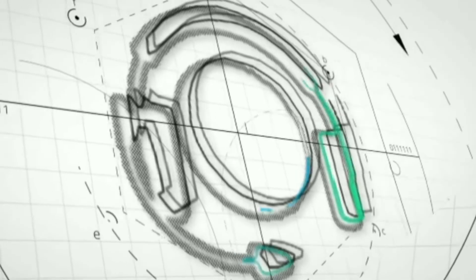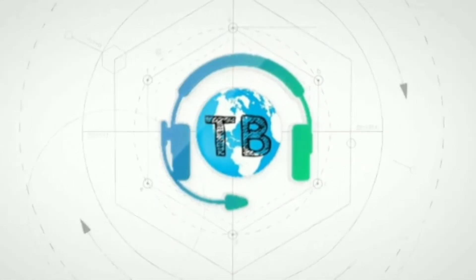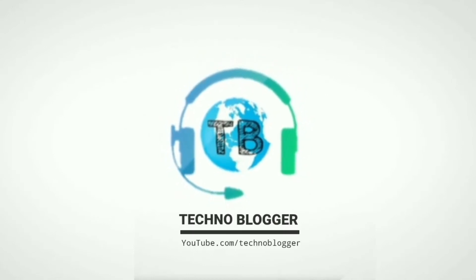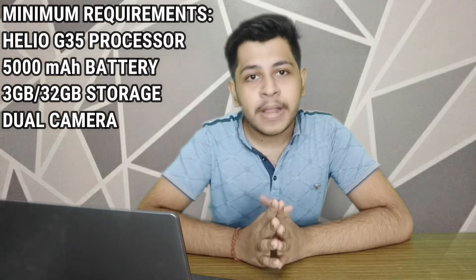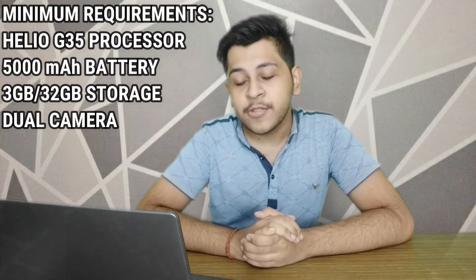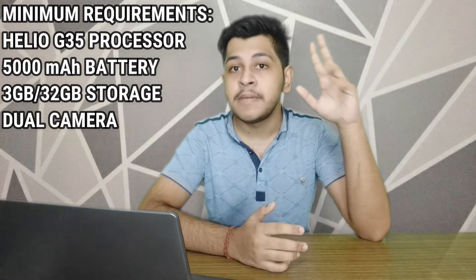I have chosen 5 phones and will talk about which 5 phones will be the best for you, covering all their features. I have set criteria for these 5 phones: a minimum of a Helio G35 processor for performance, a minimum 5000 mAh battery, minimum 3GB RAM with 32GB storage, and at least a dual camera setup.